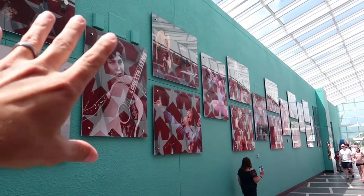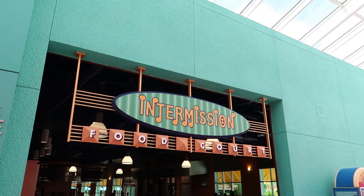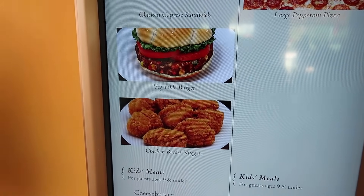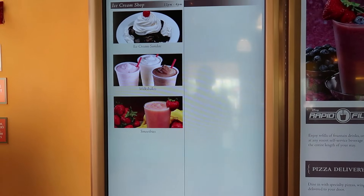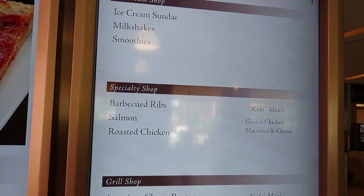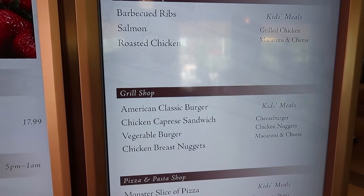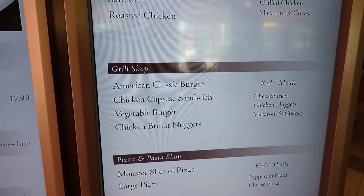From Maestro Mickey's, let's head down this Hall of Fame hallway and towards the Intermission Food Court. For lunch they have pizza, a burger, and chicken breast nuggets. Coming up for dinner: barbecue ribs, salmon, roast pork, roast chicken, grilled chicken, macaroni and cheese, a cheeseburger, a caprese sandwich, a chicken caprese sandwich, a veggie burger, chicken breast nuggets, and pizza.